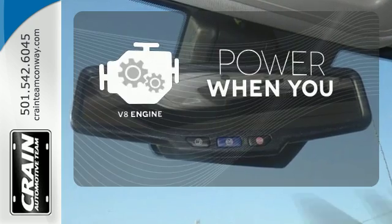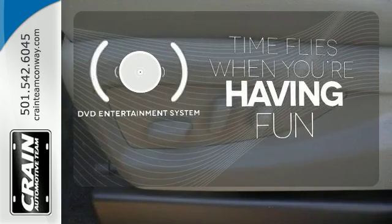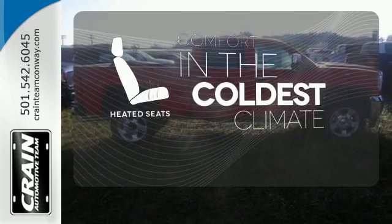Have fun behind the wheel with a V8 engine under the hood. The longest road trips are fun for everyone with the DVD entertainment system. The heated seats keep you comfortable no matter how cold it is.